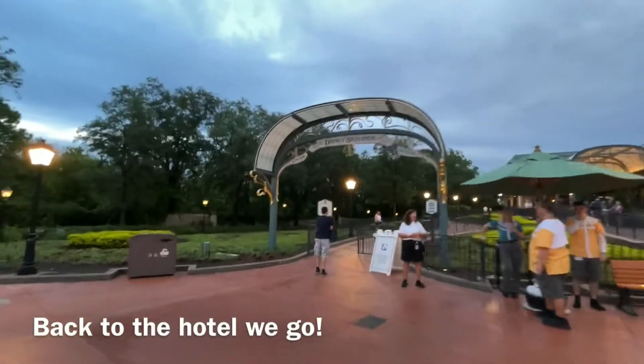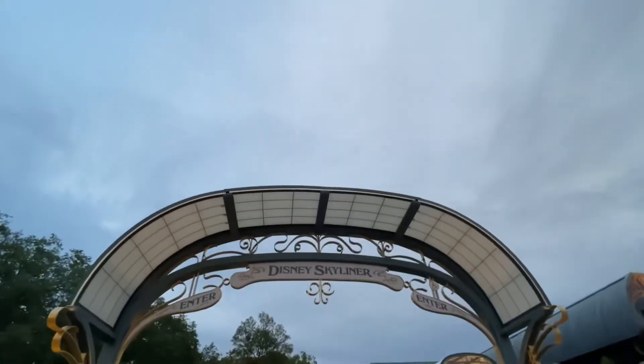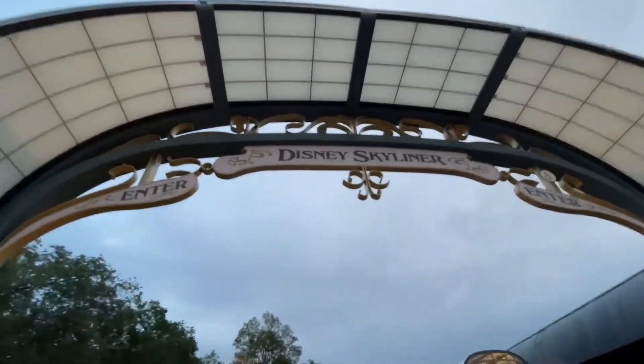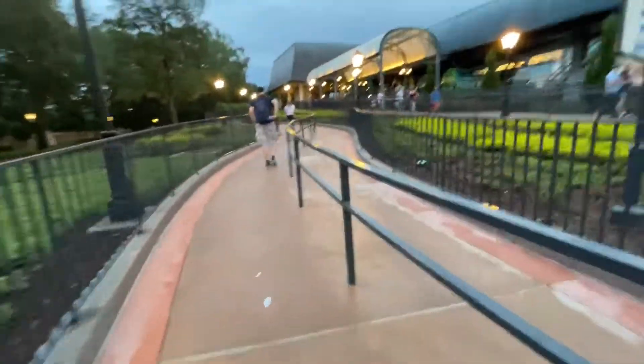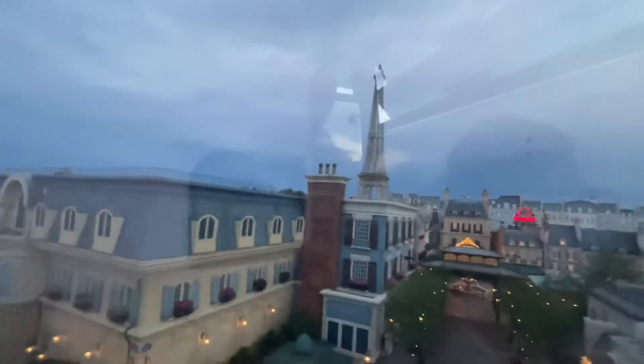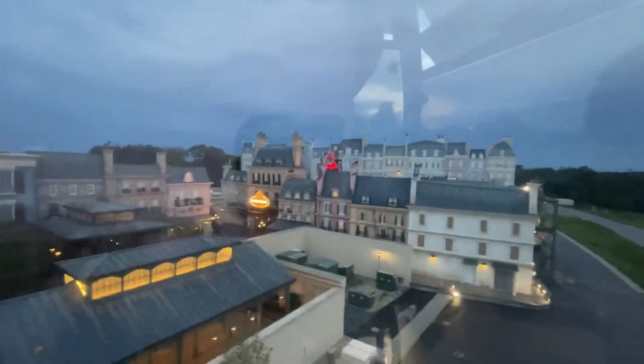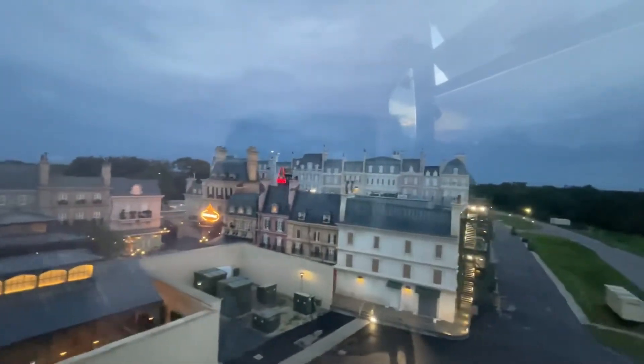We're boarding the Skyliner again, this time from Epcot. We'll go through Riviera, get off at the main central hub station, and then get on the second line to go back to the Art of Animation Resort. All in all, the round trip to all of these stations took just under an hour. It was a really fun activity to do together.